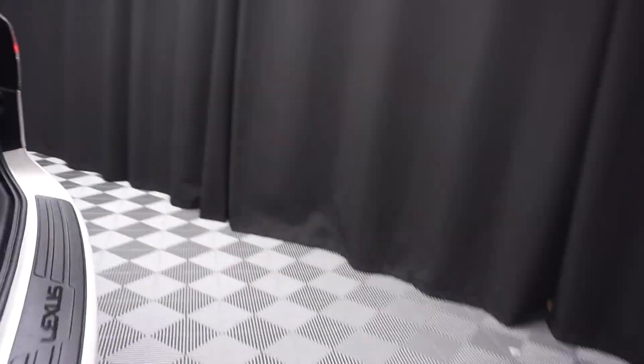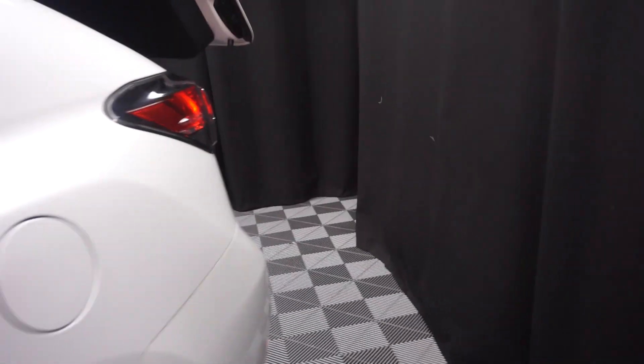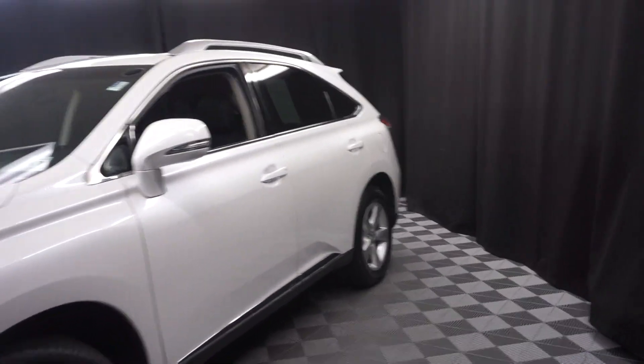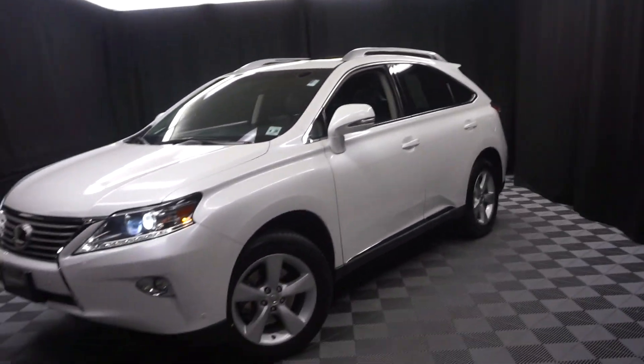And it's right here at Lexus of Wilmington. Looking for more information on this 2015 RX, or any of the other almost 100 vehicles in our pre-owned inventory, and our 90,000 square foot pre-owned showroom?